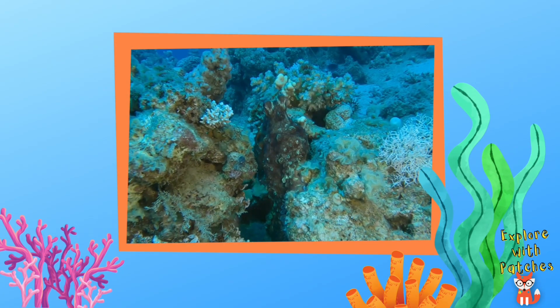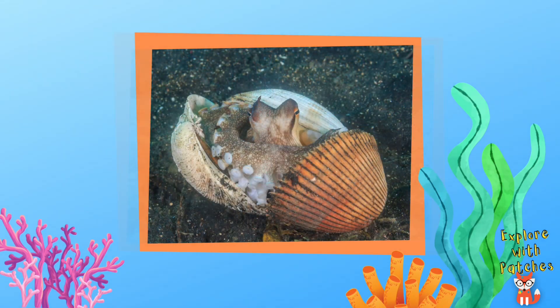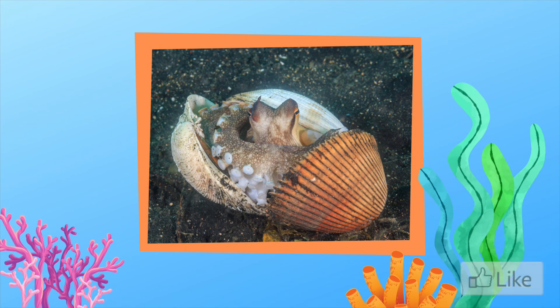How about this one? There he is! Can you see an octopus here? You got it!